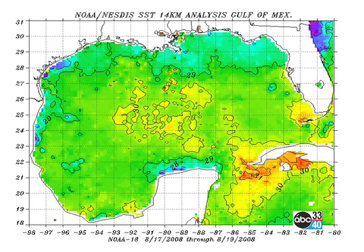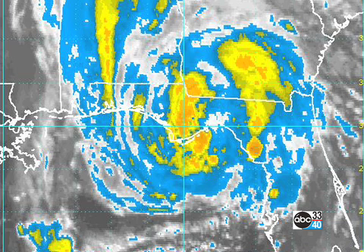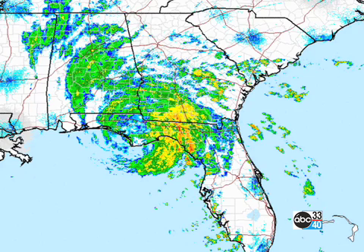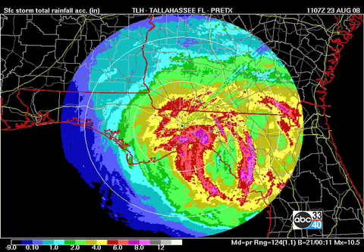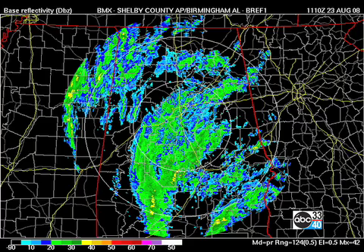Sea surface temperatures in the northern Gulf are still fairly warm. Here's a view of Fay — this is the infrared picture, about an hour or so old. Here's the radar, and you can see over the southeastern United States, Fay influencing a lot of area. Here's a look at the Tallahassee radar and also the storm total precipitation. Tallahassee has jumped up to over 4 inches of rain after only getting a couple of inches through about 10 o'clock last night, and you can see some of the rainfall totals are fairly high, on the order of 8 to 10 inches. Here's a look at the Birmingham radar, and you can see that we're getting a little bit of rain, but mostly sprinkles.